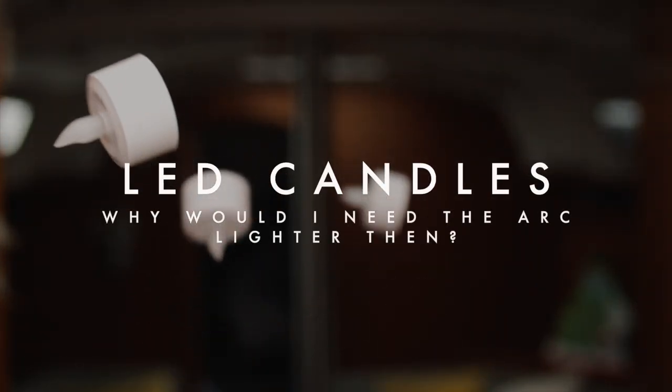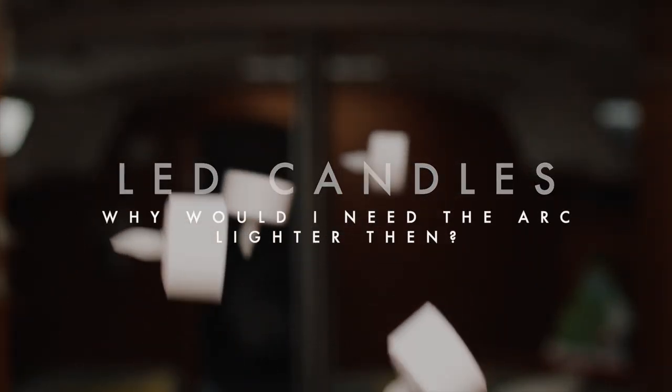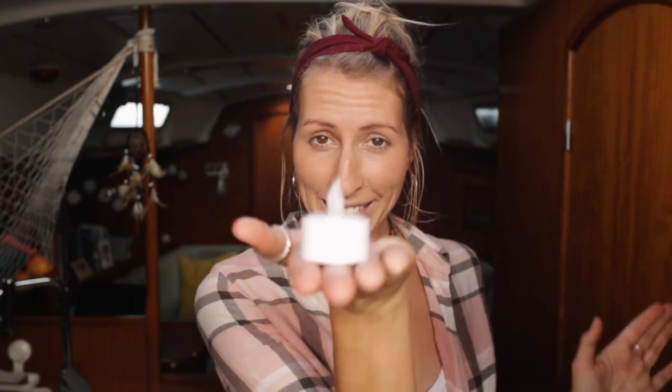LED candles. Let's stay with electricity a little bit longer, because now that you've purchased your electric lighter, you might be thinking open fire on the boat is a disaster waiting to happen. And yes, yes it is — smart thinking. But if you still want to have a responsible and romantic dinner with your loved one, technology has come up with a solution here too: the LED candle.